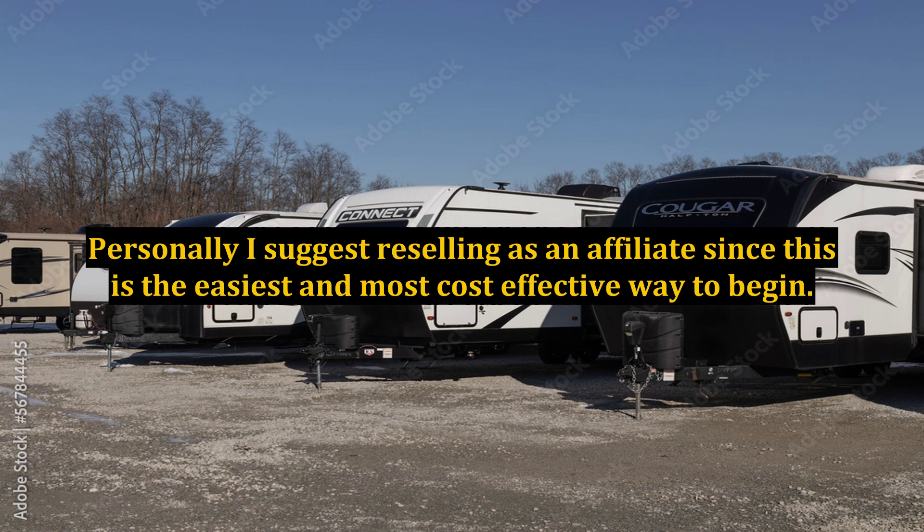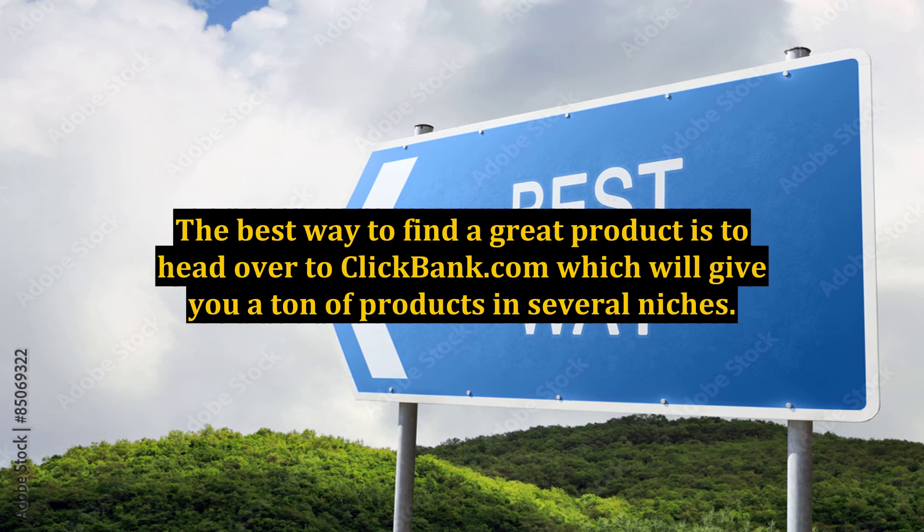Personally, I suggest reselling as an affiliate since this is the easiest and most cost-effective way to begin. The best way to find a great product is to head over to ClickBank.com, which will give you a ton of products in several niches.